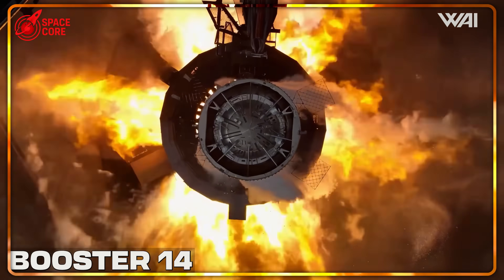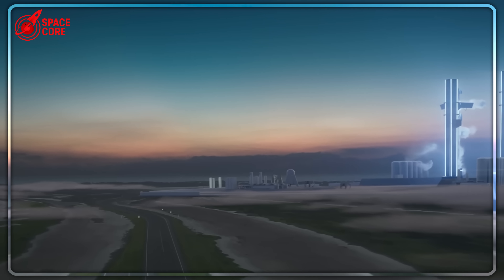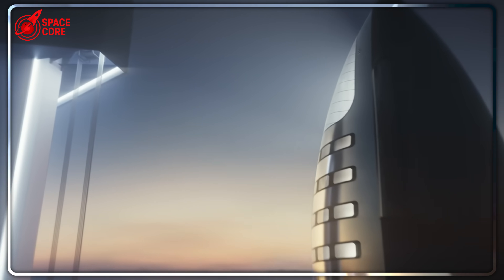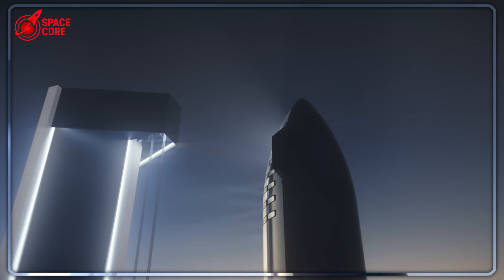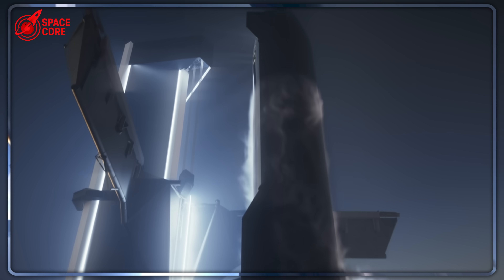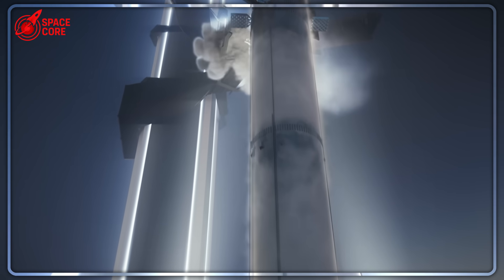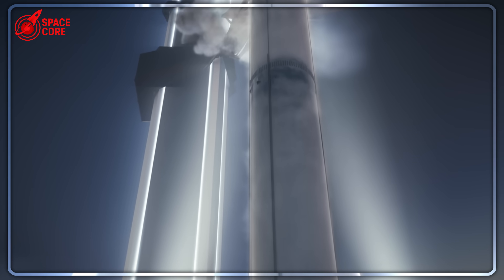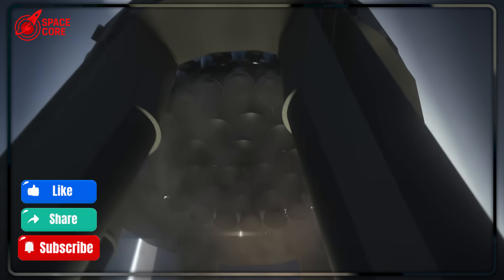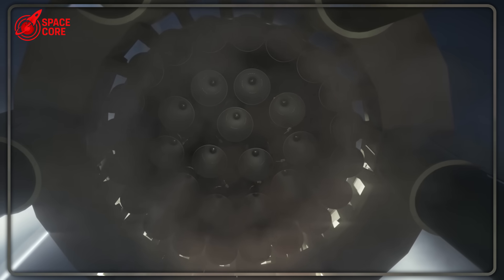Perhaps the most revealing detail is what SpaceX is quietly building while everyone watches the engine swap: a massive hardened bunker near the launch tower. We're talking about reinforced concrete foundations designed to withstand explosive forces that could level city blocks. Why build military-grade protection unless you know something catastrophic could happen? This suggests SpaceX engineers are preparing for spectacular failures during the development process. One catastrophic RUD could destroy years of infrastructure development and billions in investment.